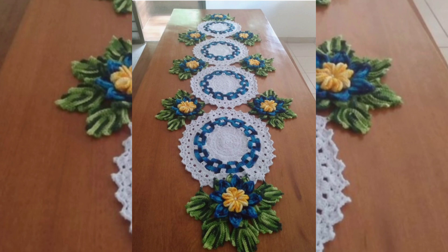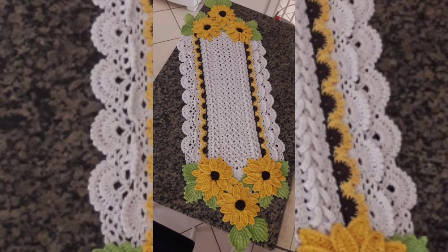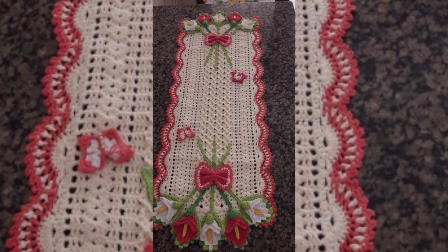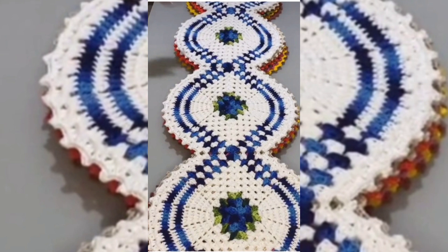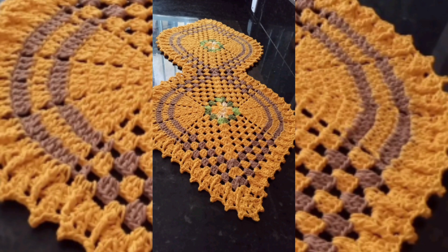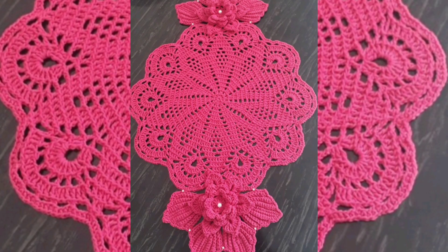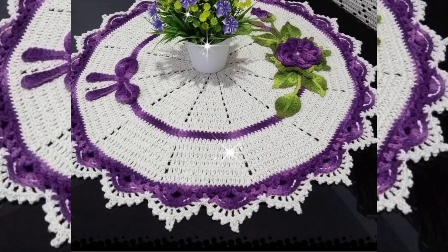All the table mats are very beautiful — the pattern is very good and the color combination is also very good and very beautiful. You can see floral table runners in this video as well. Thank you very much for watching. Until the next video, take care of yourself. Bye!